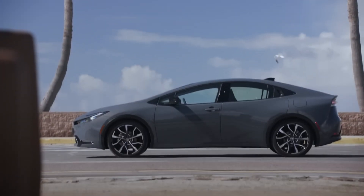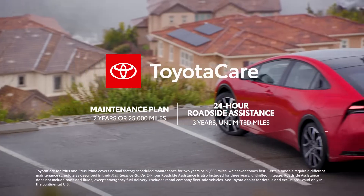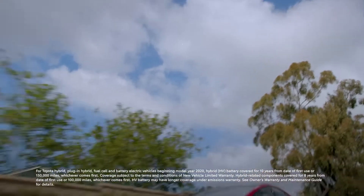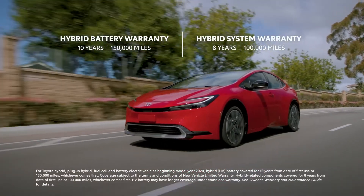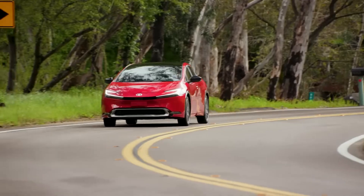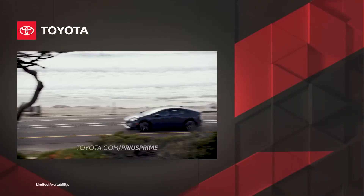Every new Prius Prime includes ToyotaCare, which provides two years or 25,000 miles of scheduled maintenance, along with enhanced three-year unlimited mileage 24-hour roadside assistance, as well as exceptional hybrid warranty coverage like the 10-year, 150,000-mile hybrid battery warranty. It's easy to see how Prius Prime is ready to take the lead. Learn more today at toyota.com/PriusPrime.